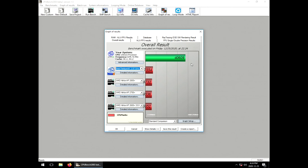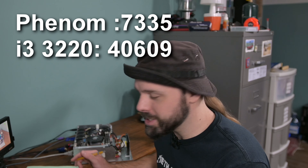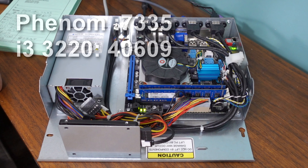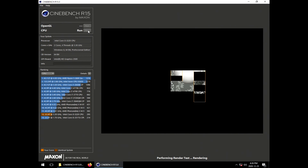Holy frick — 60 frames a second! 40,609. That is just devastating compared to the Phenom — just blowing it out of the water. RAM score: 19 gigabytes a second. Total time: 49 seconds. That green bar just towers over the other results.